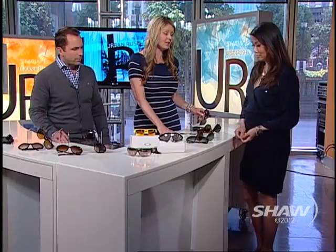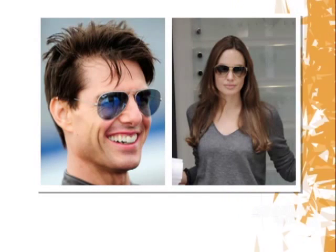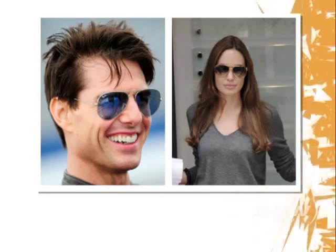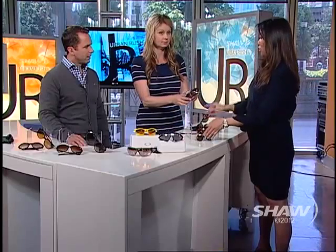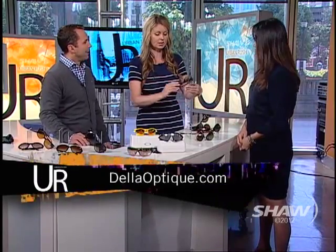Let's move on to Aviators, which never seem to go out of style. Both Tom Cruise and Angelina Jolie wearing Aviators. Who suits these? It's also another classic. When you choose Aviators, there are different shapes — the wire rim style, but this is an Aviator made in the 80s, which is a retro look in plastic. I think those look great on you, Fifi.